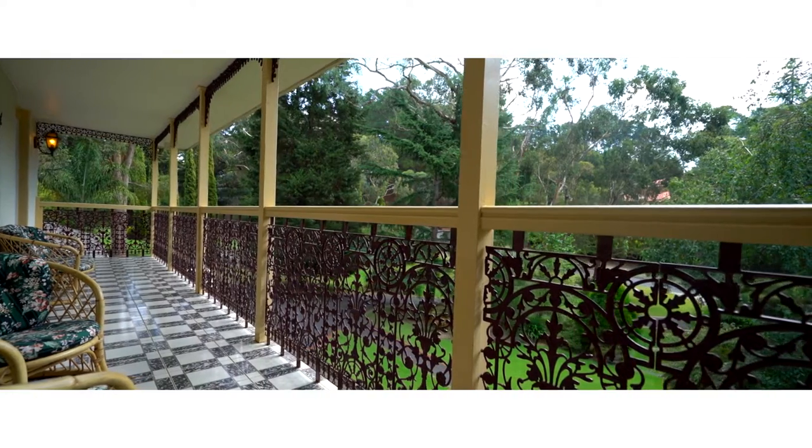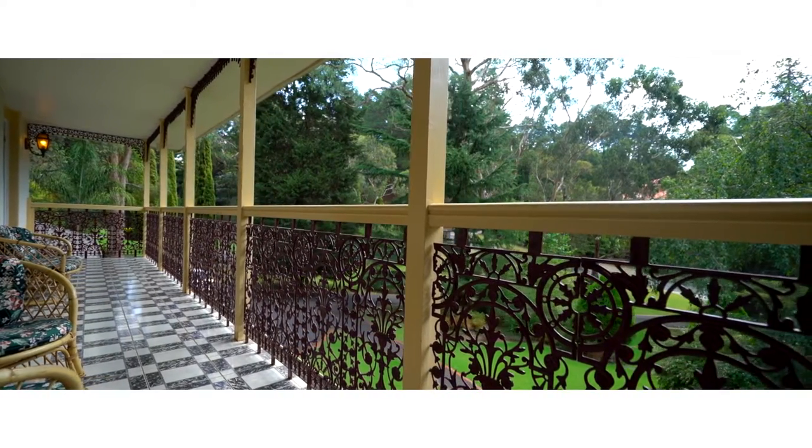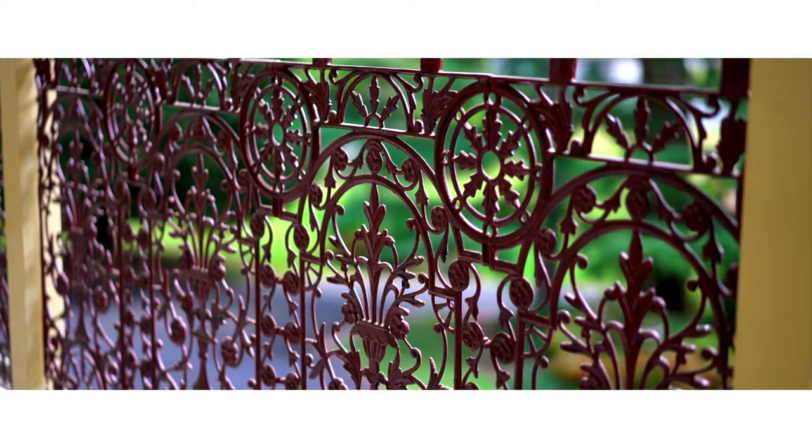One of the main features upstairs is the beautifully tiled balcony. You can enjoy a cup of tea in the morning and look out over these superb gardens.